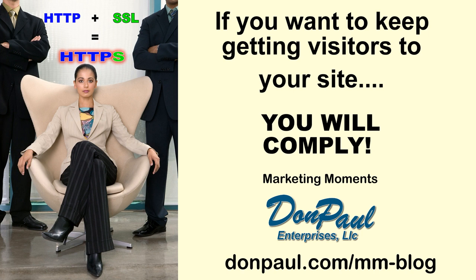Now what does this mean to you and your business? Well, when people try to visit your site, they won't be able to get in. They'll get a message from the browser telling them it's not secure. Even if you're not selling anything on the site, they may have difficulty.